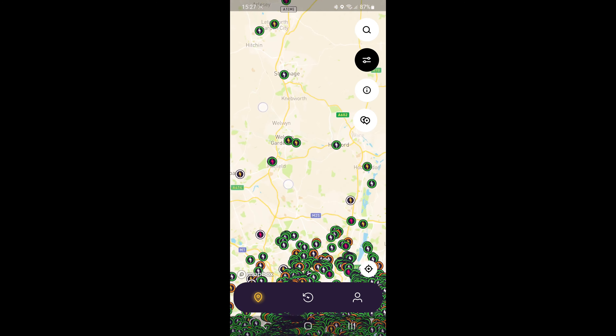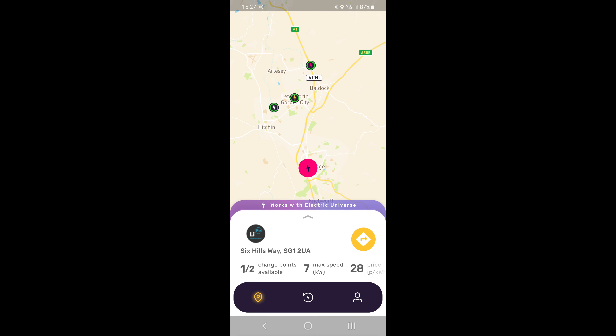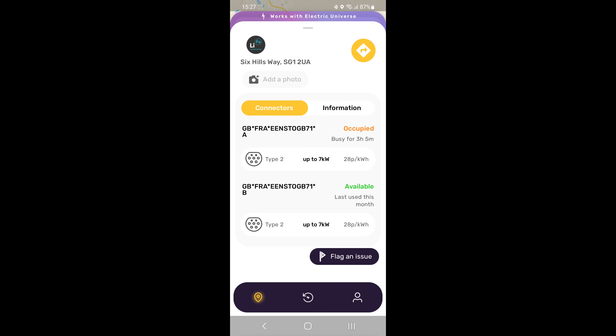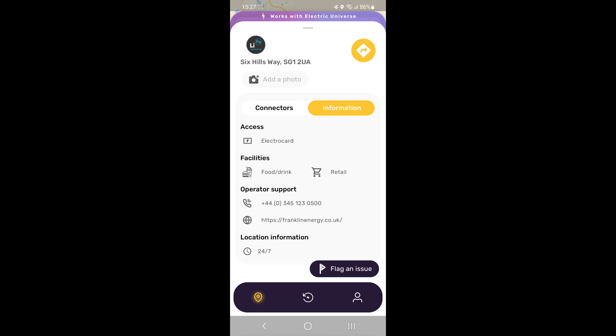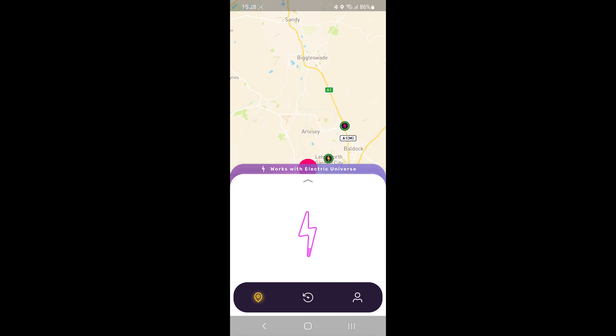Now let's go and have a look at a charging point. You just go onto the map and click on one of the charging points. It should tell you how many charge points are available, the maximum speed, and the general starting price. If you tap on 'more information,' you can find out about the connectors, how long it's been busy, what speed it is, the price, which ones are available, and there's also a tab with URL links and phone numbers.